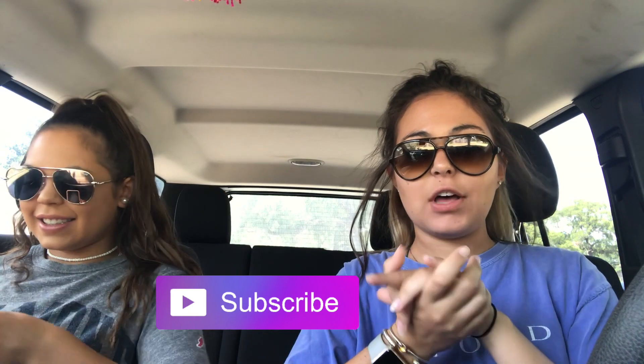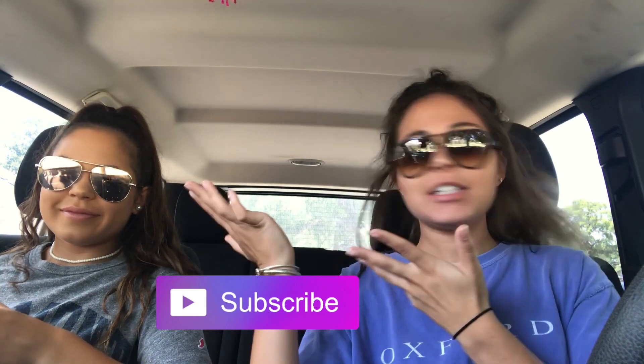What's up guys and welcome back to our channel. Today we're going apartment shopping, as you can tell by the title of this video, and I'm with my sister Skylar. Hi guys! So if you want to apartment shop with us, then stay tuned.